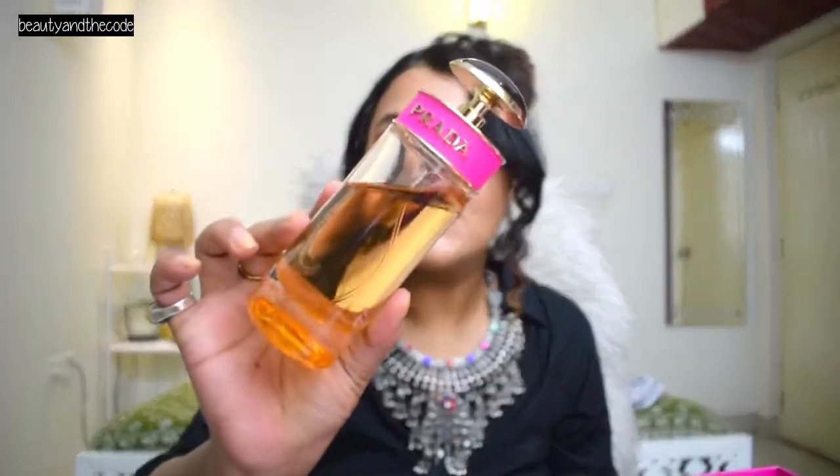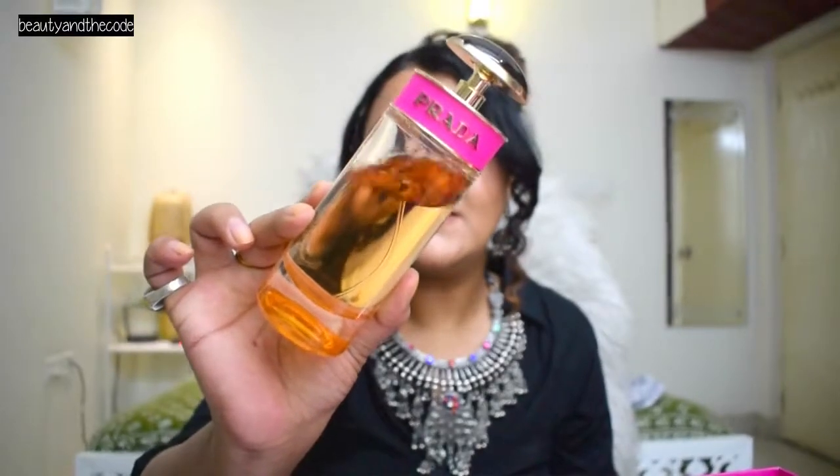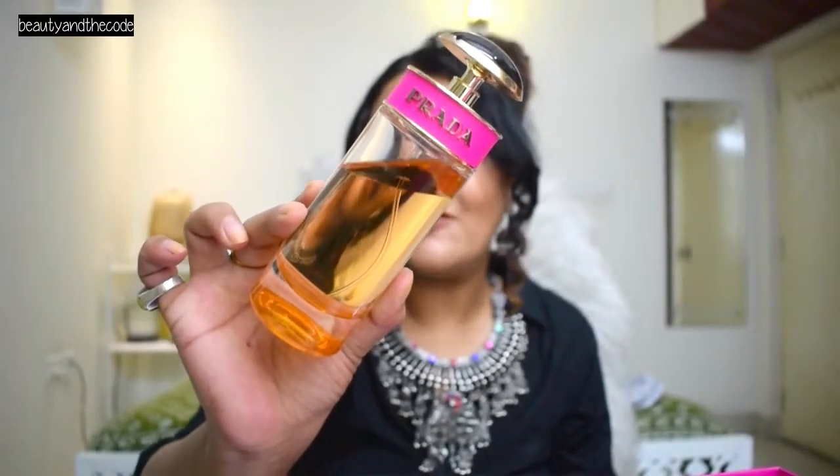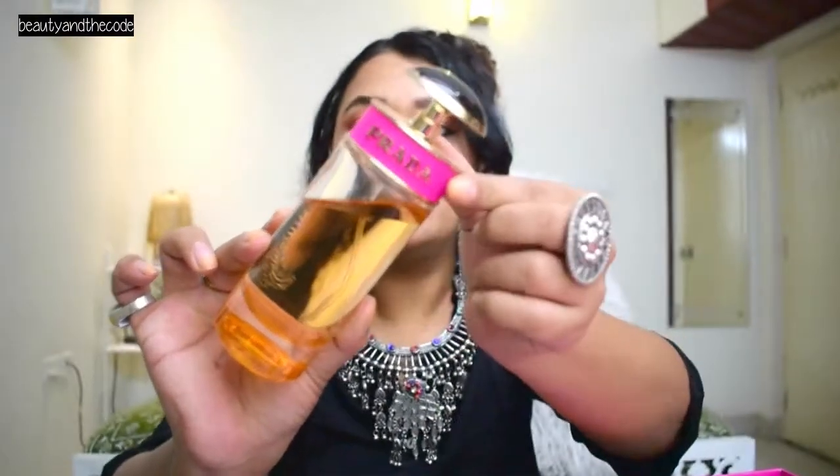This is how the packaging for Prada Candy looks like. The perfume in itself is kind of like caramel colored. And again the hot pink continues here, and 'Prada' is written over here. The bottle looks very, very pretty. This is the atomizer — you just have to spray it and use it. So this packaging looks very, very pretty. It looks very girly, very beautiful, very feminine.